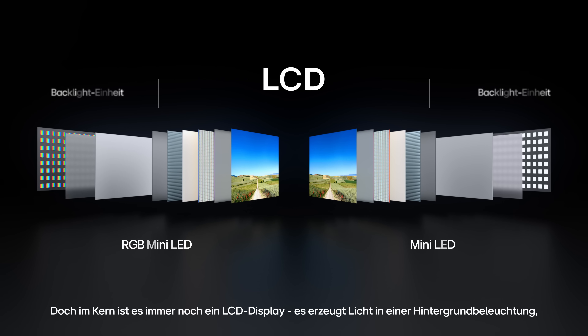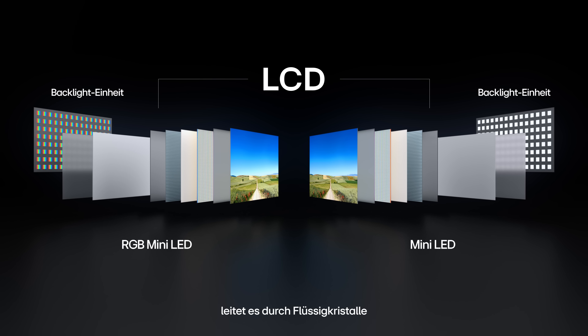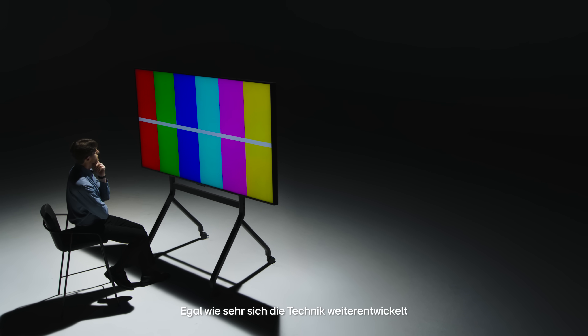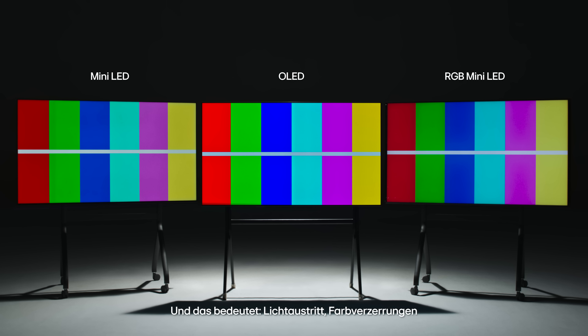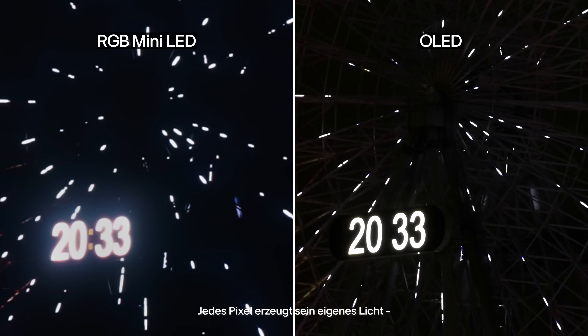It makes light in a backlight, passes it through liquid crystals, and filters it into color. No matter how advanced it gets or how small the LEDs become, it still depends on a backlight — and that means light leakage, color distortion, and limits OLED never faces. OLED is fundamentally different: each pixel emits its own light.